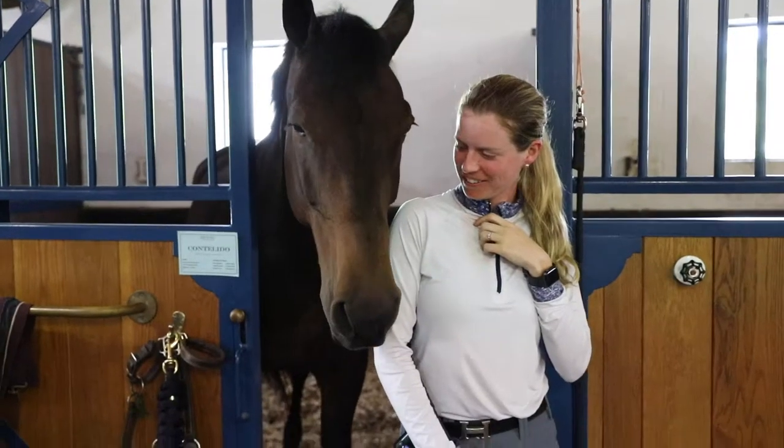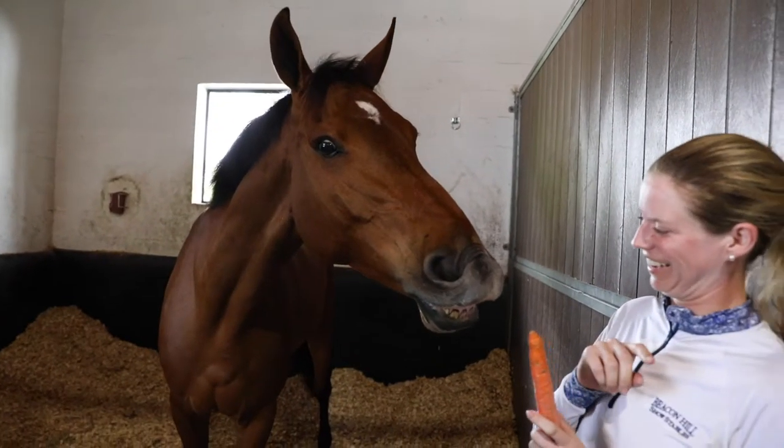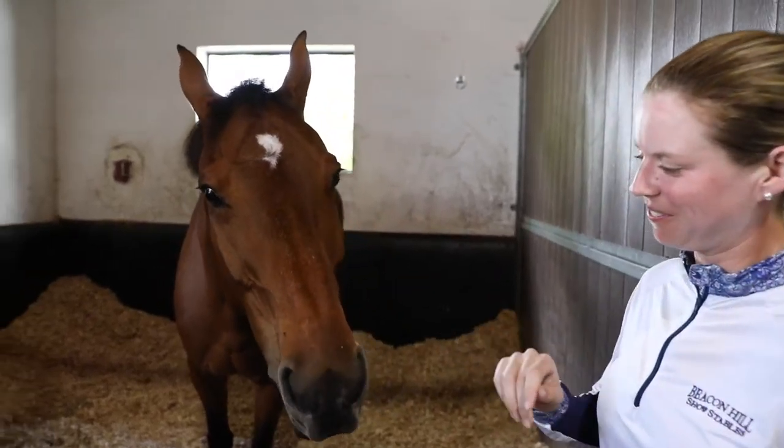My name is Katie Haley. I've worked at Beacon Hill for the last six years. I ride, I help around the barn, I help teach a little. I would say our specialty is mostly the equitation and junior riders, but we have a bunch of hunters, jumpers, a little bit of everything, but mostly equitation and the junior rider. Right now we have 42 horses here — we usually range between 40 to 50.